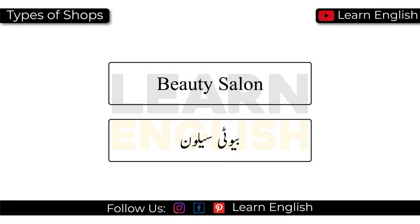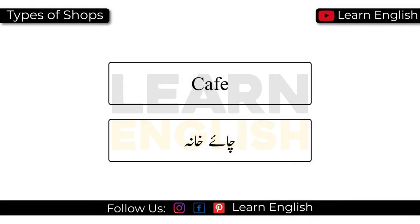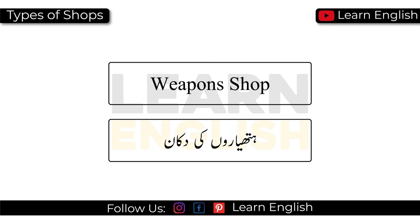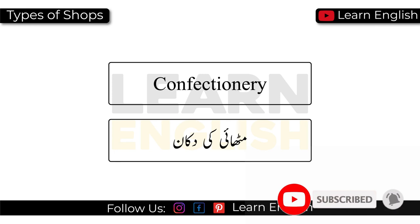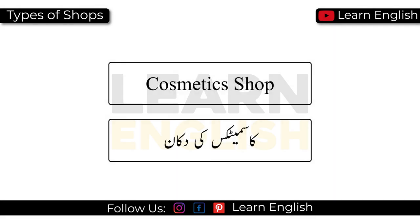Beauty salon. Wholesale shop. Café. Weapons shop. Confectionery. Jewellery store. Cosmetics shop.